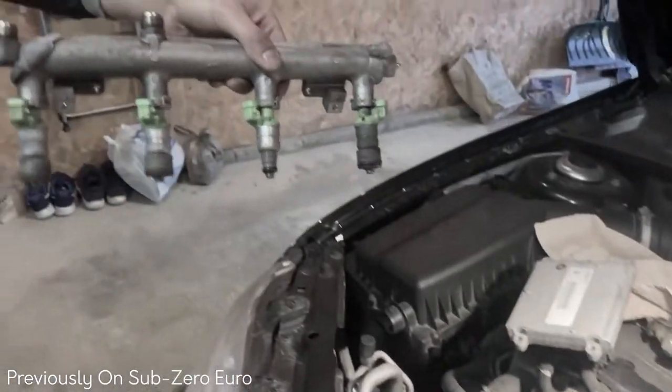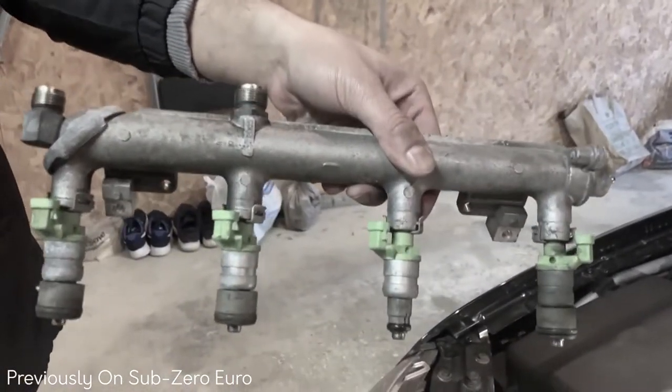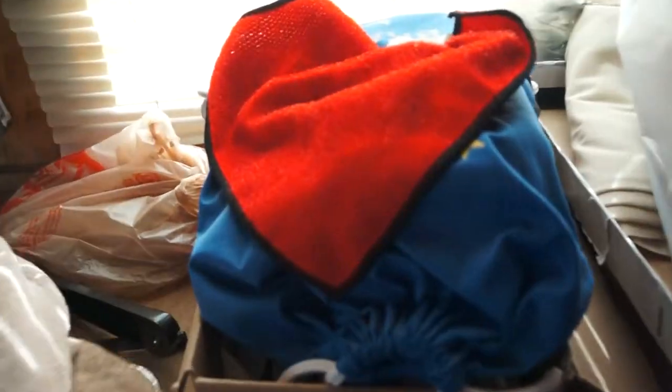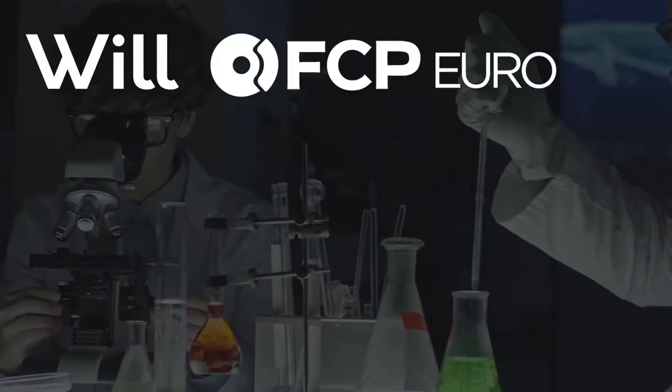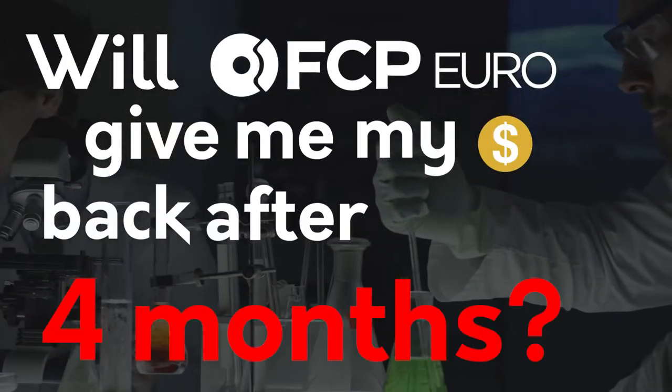So recently I installed new fuel injectors in the Saab. If you haven't seen the video, go watch it. But I never got around to returning the core parts back for my hundred dollars back. So let's run a little experiment — will FCP Euro give me my money back after 4 months?